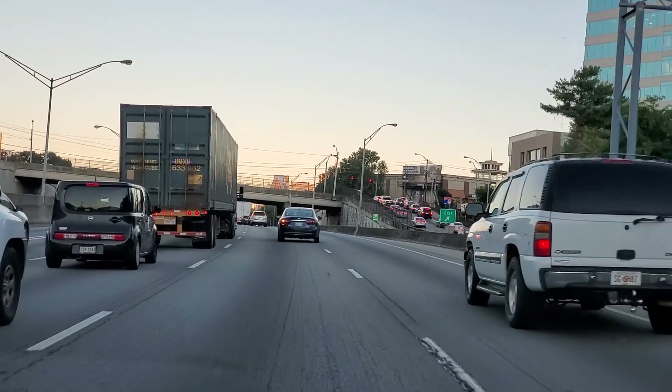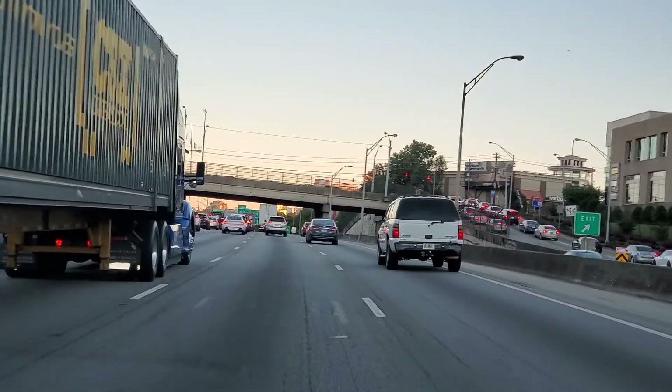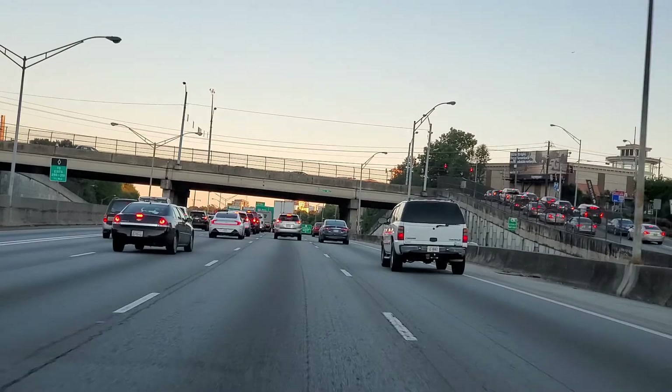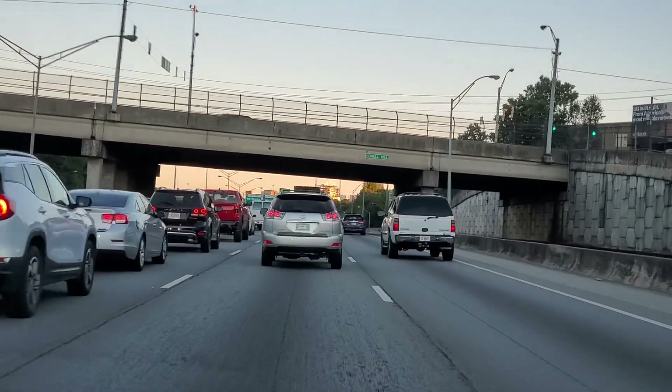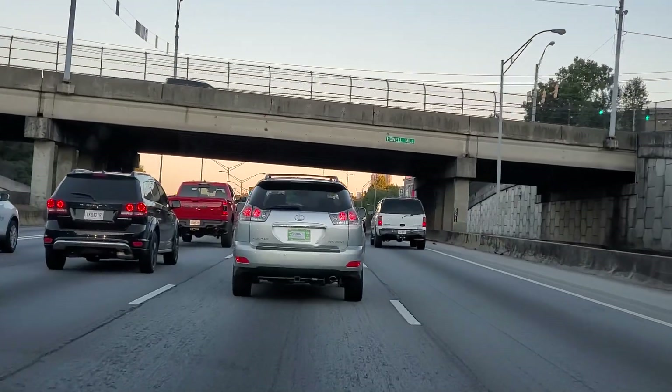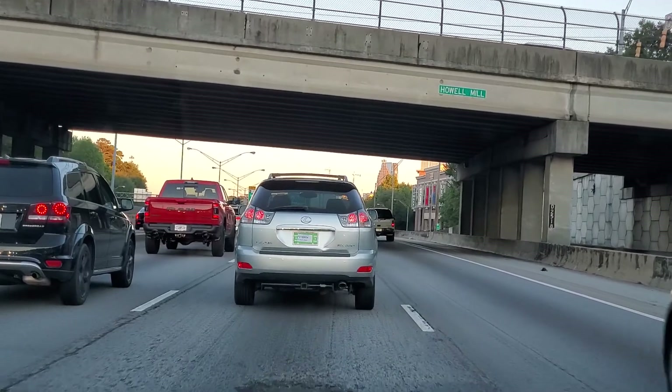There's a Cadillac CTS — not a V model. You don't see many of the ATS-V or CTS-V on the road. I saw a CTS-V the other day at a gas station but it was an older one, not the newer ones which are like a hundred thousand dollars.